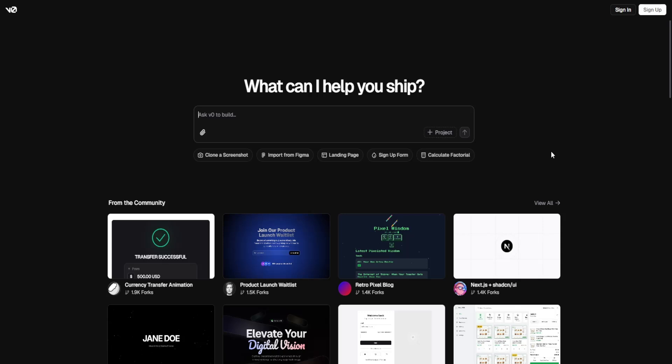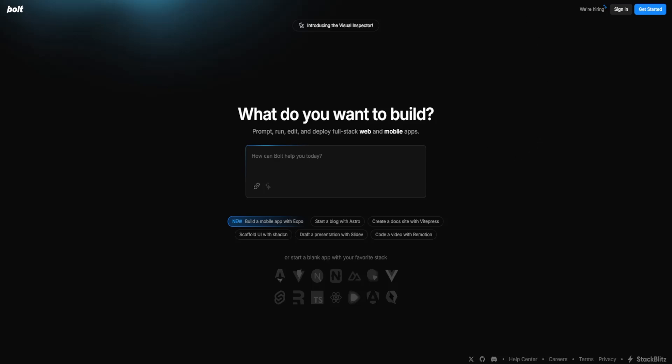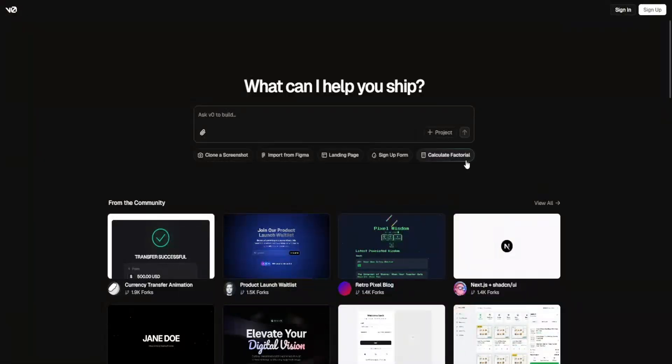So which one should you choose? If you need it for enterprise automation and workflow apps, then you choose Bolt. If you're using it for fast AI-powered no-code app creation, then Lovable is a great choice. And if you're a developer looking for low-code flexibility with full coding options, then V0 is the best option.